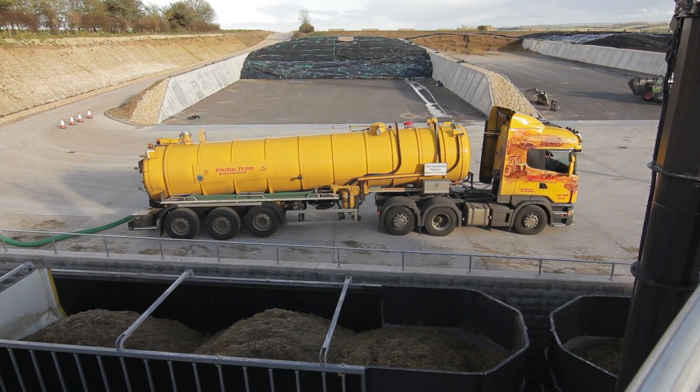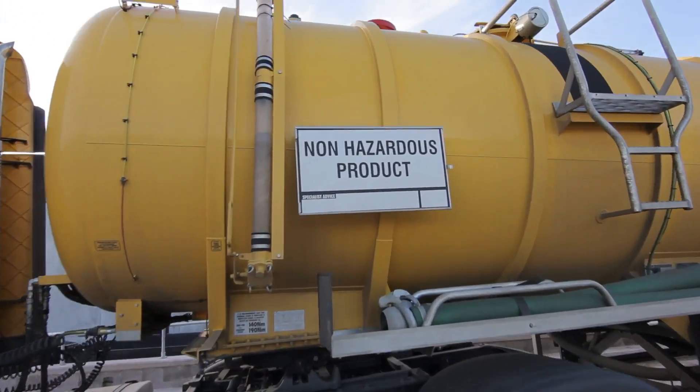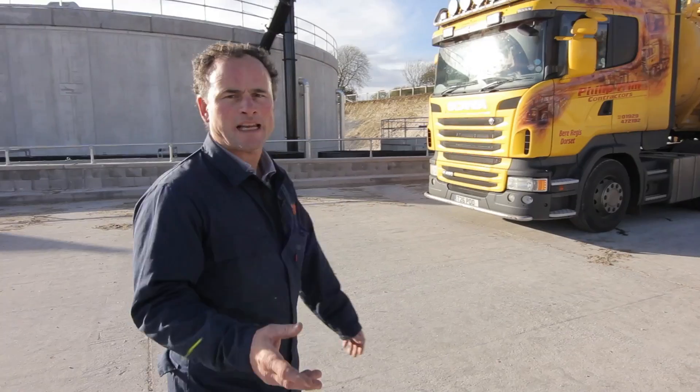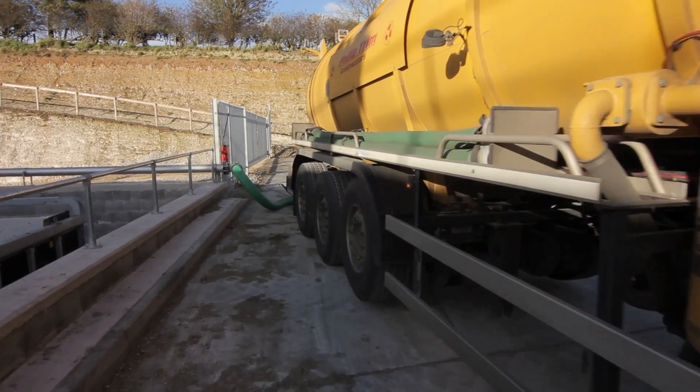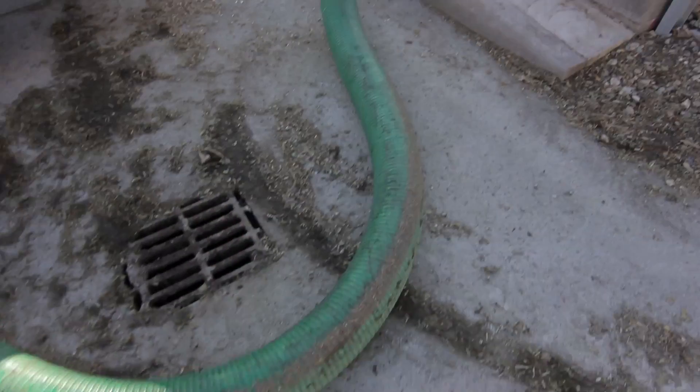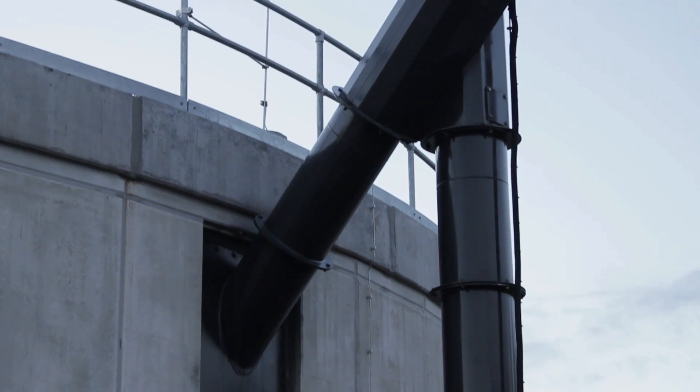Here is the truck that we have delivering potato waste. We get approximately three deliveries a week and it comes from Weymouth. It comes from a potato factory where the peelings of potatoes, parsnips, and carrots are brought in and pumped into our slurry store. Then from the slurry store it's pumped on an automated system into the digestate store along with our maize.